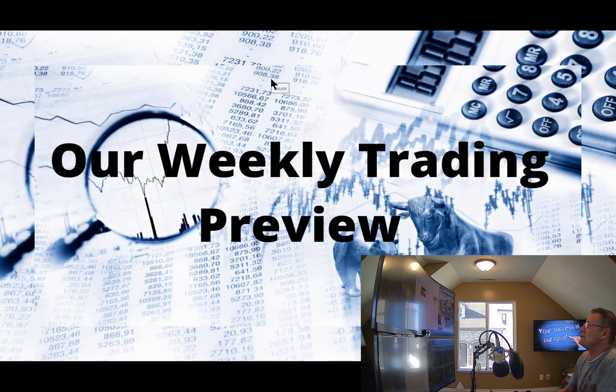Hey traders, welcome back. Today is Sunday evening, April the 3rd, 2022. This is our weekly trading preview for this upcoming week.